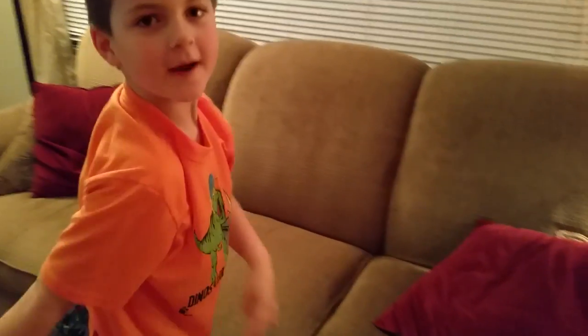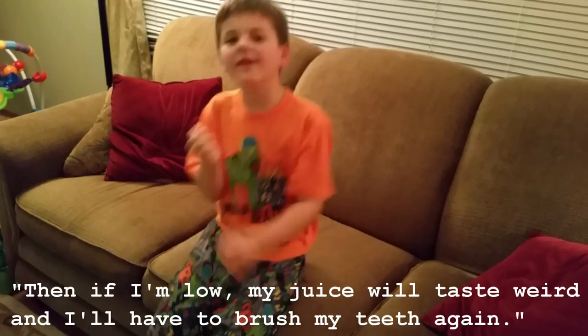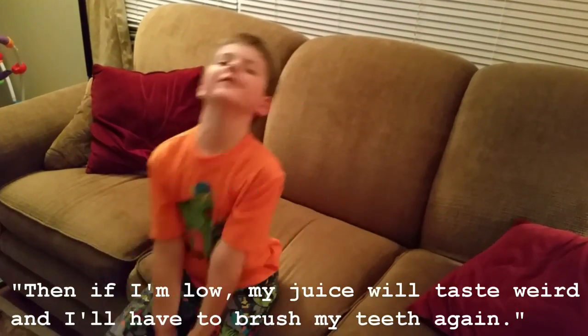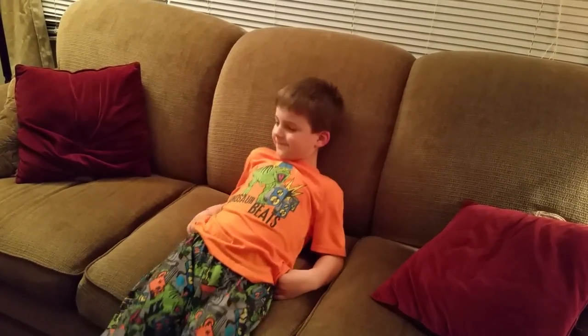What's our next step? Brush my teeth. Brush your teeth. Because what happens if we brush your teeth before we test your blood sugar? Then if I'm lower, my juice will taste weird and I have to brush my teeth again. A lot of times we brush your teeth twice, don't we? Yeah, because I forget. Okay, go brush those teeth.